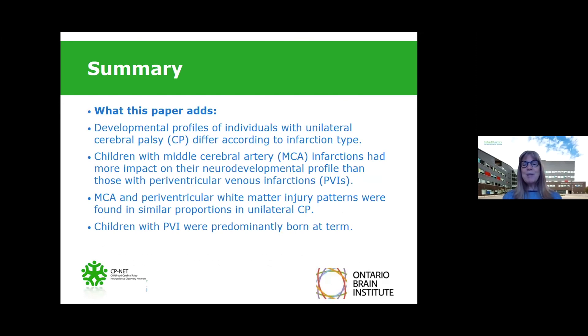So what does this paper add to the literature? We have a good description of the developmental profiles of children with unilateral cerebral palsy according to these two common infarction types. We found that children with middle cerebral artery infarctions had more impact on their neurodevelopmental profile than those with periventricular venous infarctions. We also found it interesting to see the high proportion of periventricular injuries in children with unilateral cerebral palsy, and that the predominant group in PVI were born at term.